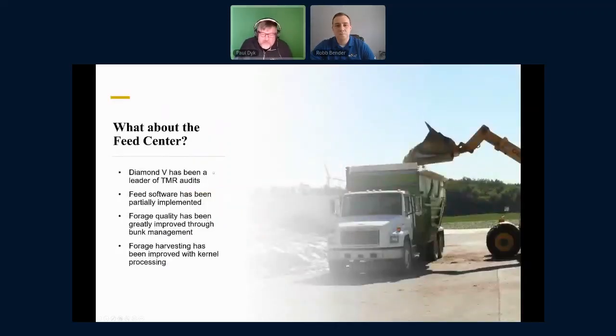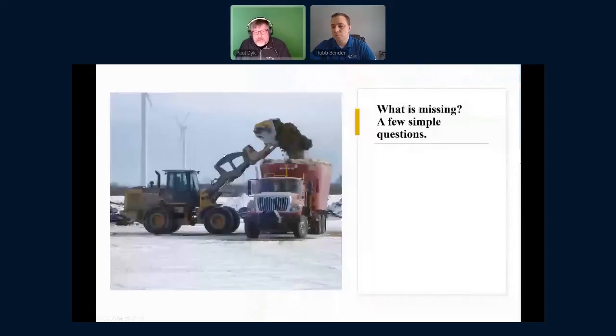So where are we at in the feed center today? We've done a lot of things in the last 10 or 20 years. Diamond V has done a great job being a leader of TMR audits, a lot of process control, really making our diets more consistent — kudos to them. If you look at what we've done on feed software, it's a little less defined; we've got some great companies out there, but those haven't been fully implemented and the data not fully used. On forage quality, we've done a great job covering bunkers; we know exactly when we should harvest alfalfa. Kernel processing — on the whole we're getting those things down pretty well, but there are probably some areas of opportunity.